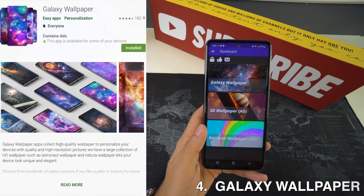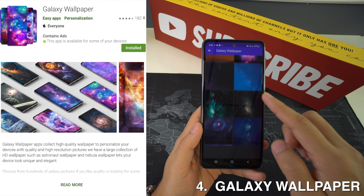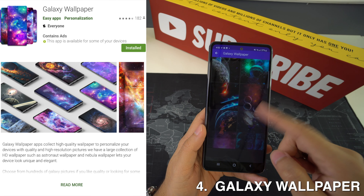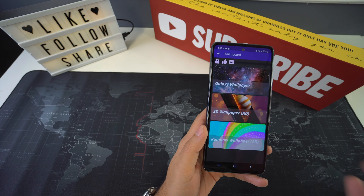We're also going to have Galaxy Wallpaper, and this is a cool HD background app that has over 100 high quality galaxy pictures. It works offline so the images are always available to apply as home screen and lock screen backgrounds.